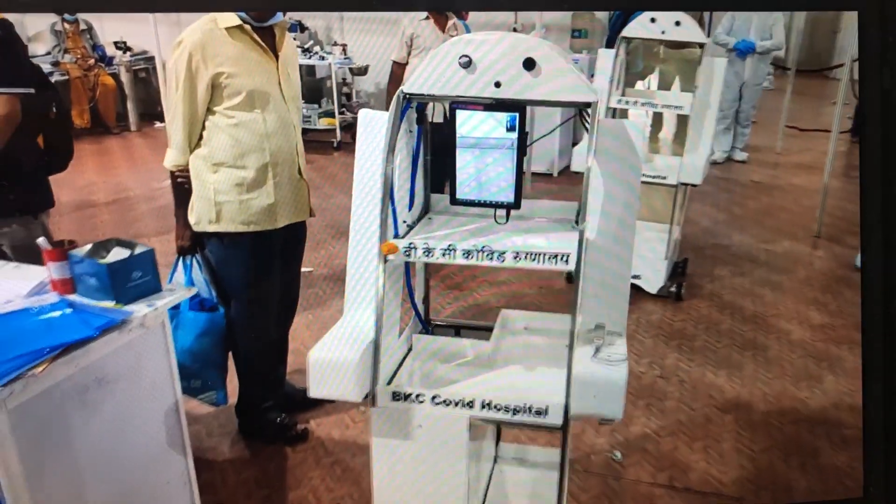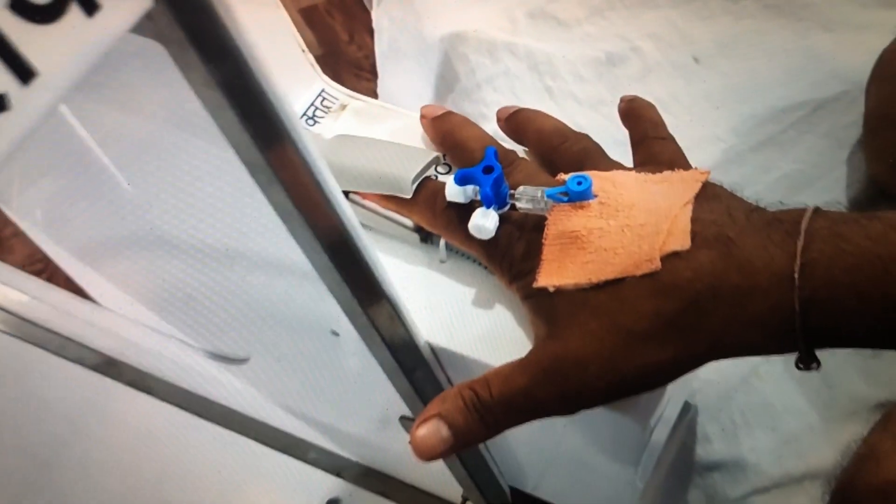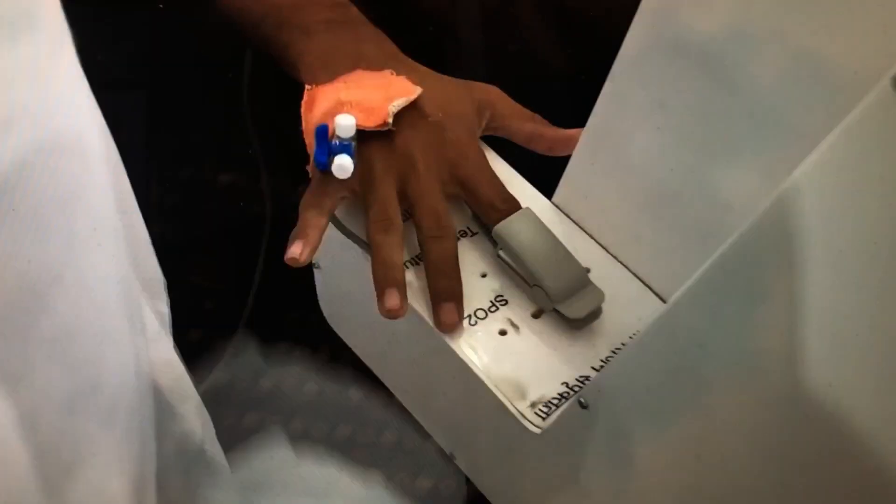There are three main devices on that arm. The first one is a temperature monitor, which senses the temperature of the patient. The second is the heart rate monitor, and the third is the oxygen monitor. Whenever the patient puts the finger in, the doctor is able to remotely see the vitals of the patient from a safe location.